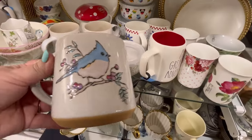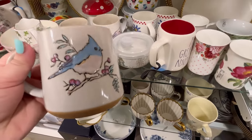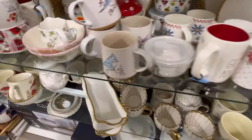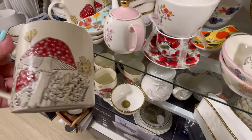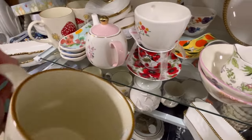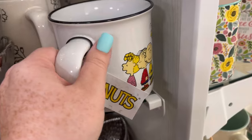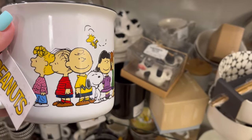Happy Easter, guys! Y'all leave me some Easter emojis if you made it this far. Happy Easter weekend — hope you guys have some fun stuff planned, or some relaxing stuff planned, too. We got some mushrooms here — $4.99. We got more Peanuts — how cute is that? I love it, like it's the whole gang. $5.99 — sometimes that's hard to find.